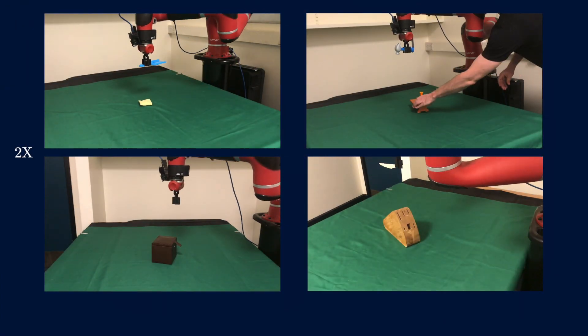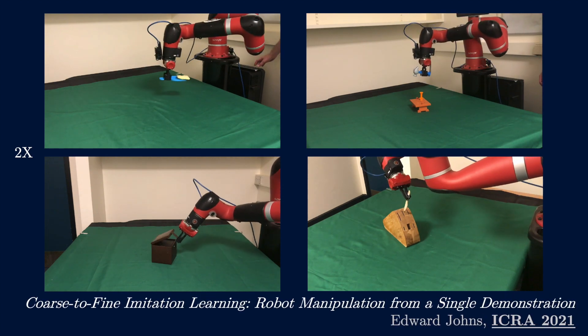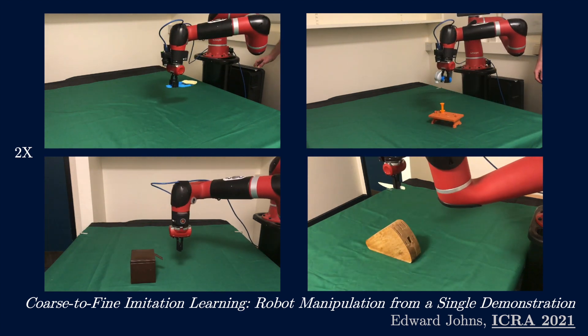We've been working a lot on imitation learning this year and have developed a new framework called Coarse-to-Fine Imitation Learning, which has enabled us to teach robots novel everyday tasks from just a single human demonstration of that task.